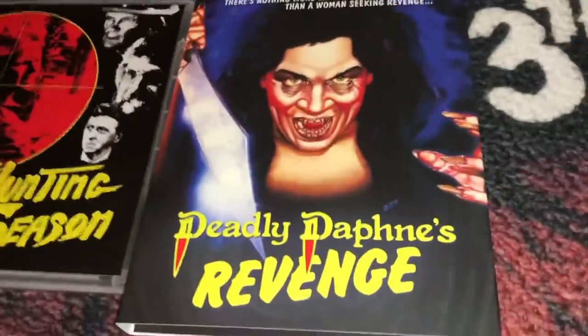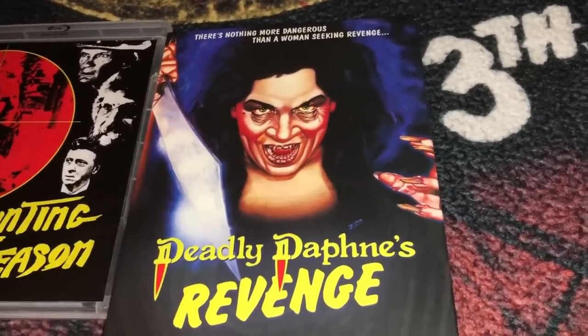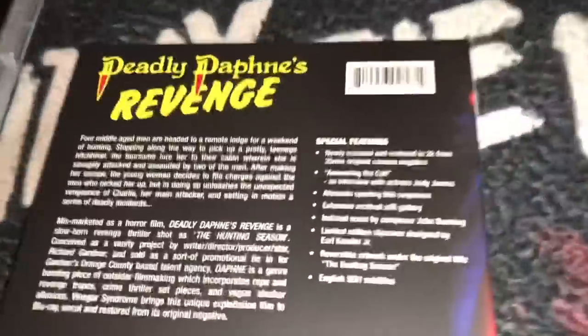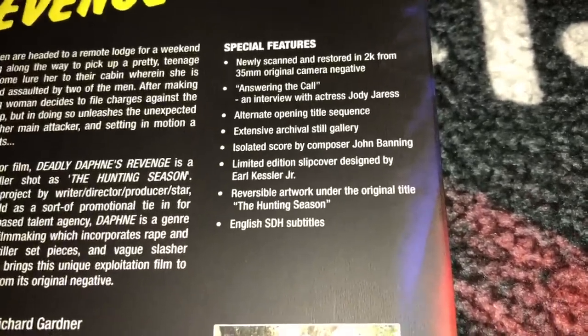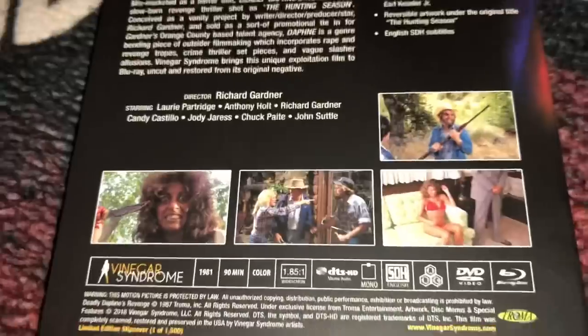The next one is a Trauma film called Deadly Daphne's Revenge. This is not really a horror film — it's more like a thriller but it does have some horror elements. The alternate title is The Hunting Season. Vinegar Syndrome has what I think they call a double-thick slip cover — on the inside they have a wraparound that makes the slip cover much more durable and very sturdy. For special features you get interviews, an alternate opening, and an isolated score, which is always cool so you can listen to the film soundtrack without watching the film.